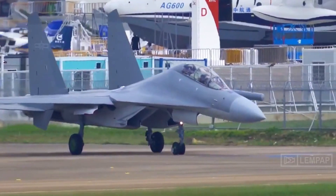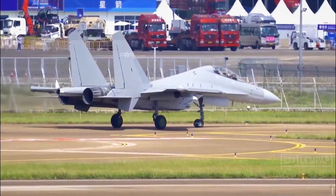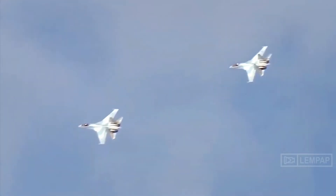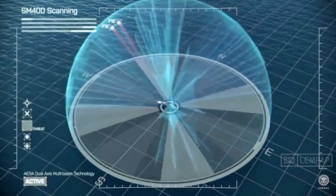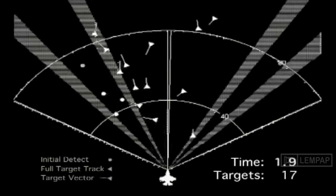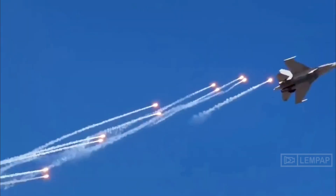Among all other warplanes, the J-16D can join hands with China's most advanced J-20 stealth fighter jet. The J-16D and the J-20 are designed to disrupt hostile radar assets — while the J-16D suppresses radars, the J-20 evades them. When the two aircraft team up, it would bring tremendous combat efficiency, and such a combination will definitely come in handy in future battlefields.